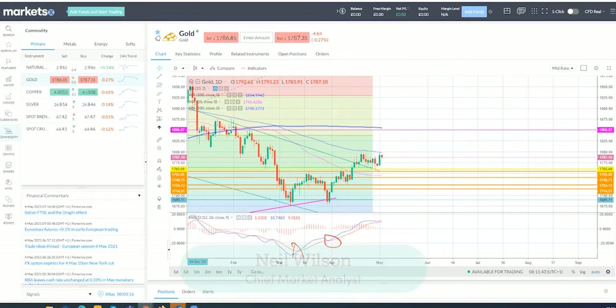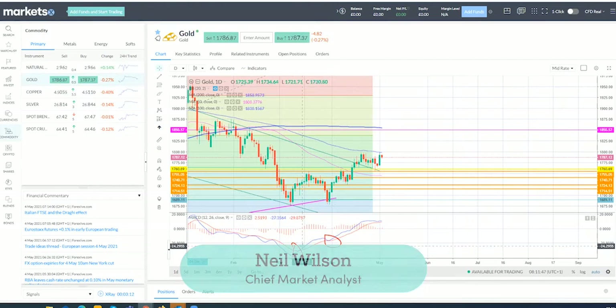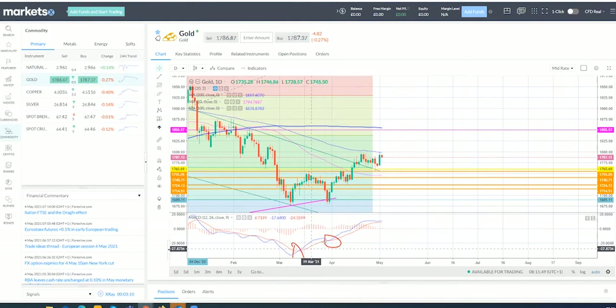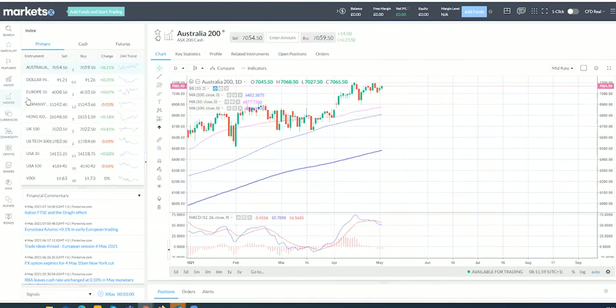Good morning, welcome to European Morning Call. Quick update for you. Gold is running higher - the MACD bullish crossover is still in play, avoiding a bearish one. It touched the 100-day line and pulled back slightly, allowing bulls a bit of time to consolidate.